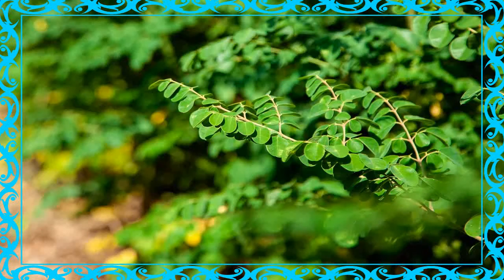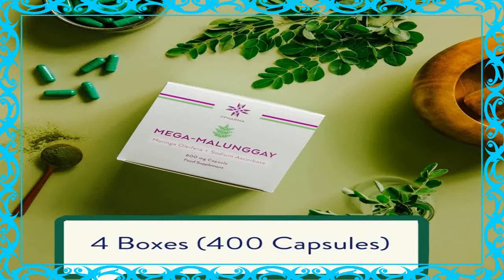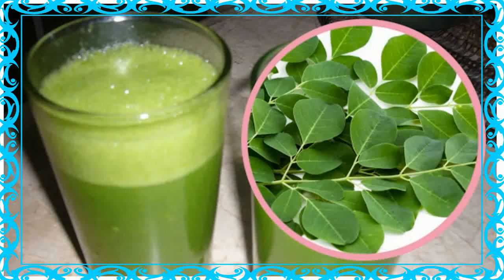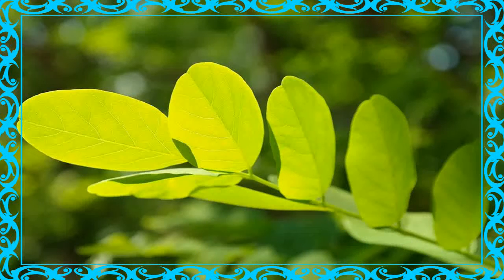Health Benefits of Drinking Moringa Tea. Drinking moringa tea can help people who suffer from a number of conditions, including cancer, arthritis, gout, stomach upset, diarrhea, nausea, Alzheimer's disease, diabetes, heart conditions, and even the common cold. These benefits are largely due to the high levels of vitamin C, protein, potassium, calcium, vitamin A, and a number of flavonoids and polyphenolic antioxidants in the tea.